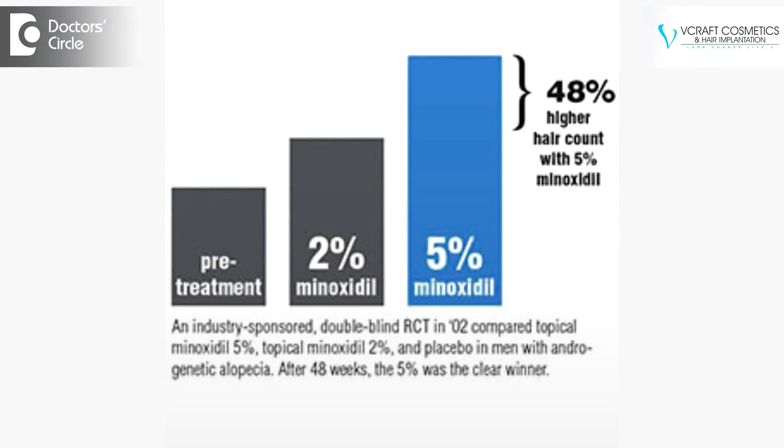The 5% formulation of minoxidil is shown to be slightly more beneficial than 2%, and twice-daily application is even better. However, the 5% formulation contains an ingredient known as propylene glycol, which can irritate the scalp and produce some amount of sticky hair. If you notice such effects, it is advisable to use 5% minoxidil at bedtime and the 2% formulation in the morning after a hair wash.